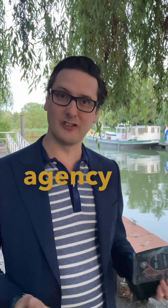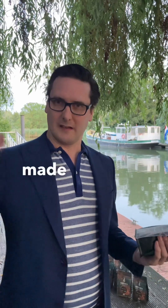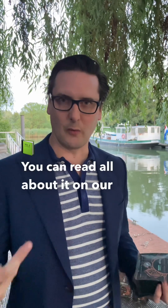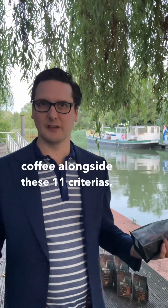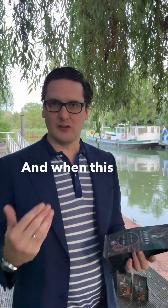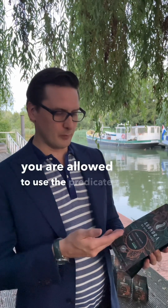The SCA is the worldwide certification agency for coffee and they made 11 criteria to measure the quality of coffee. You can read all about it on our website richexclusive.com. When you start measuring coffee alongside these 11 criteria, you have to do a cupping test, and out of this cupping test there will be a result — a score. When this score is above 85, you are allowed to use the predicate excellent.